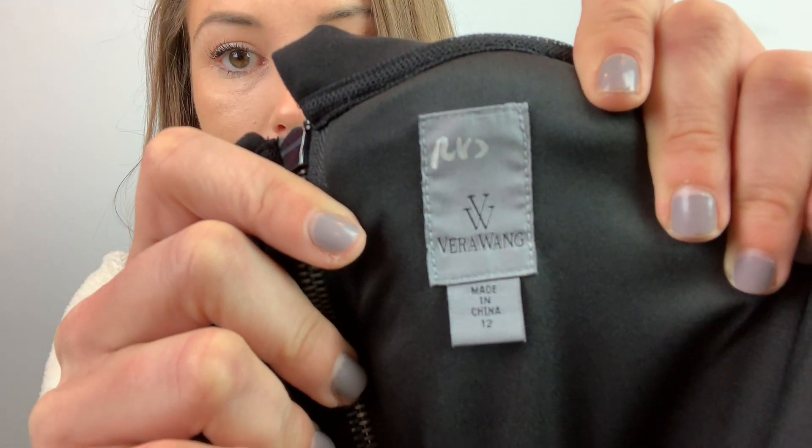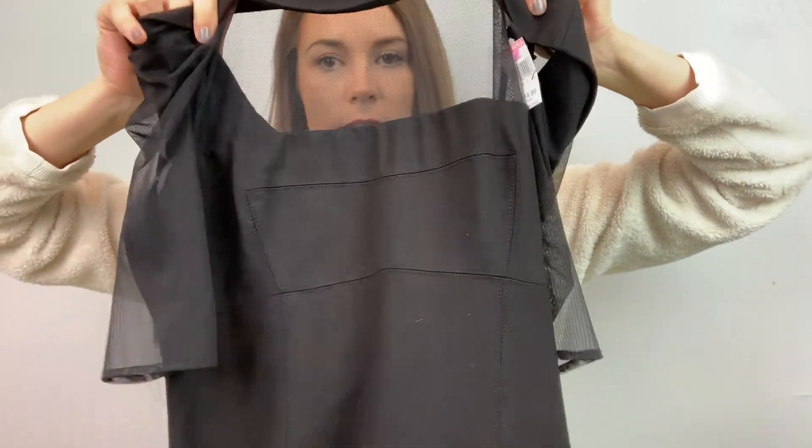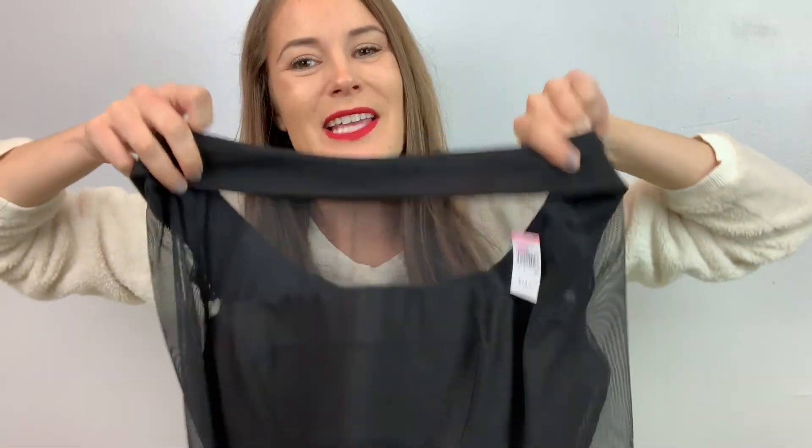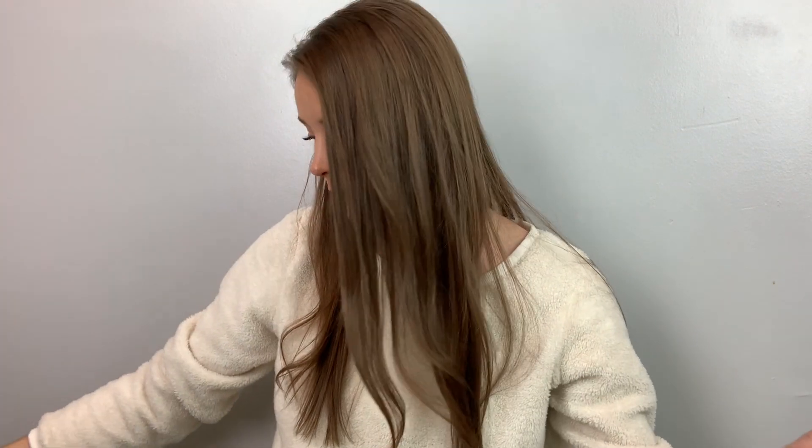Next up is this Vera Wang dress, size 12. It's very pretty — it has mesh on the frontal region and the arms are mesh as well. It's a LBD, little black dress. I tried to find comps for these. I'm going to start it at $70. It's not Princess Vera Wang, it's not bridal or anything like that. I couldn't find much on it, but that's what I got.